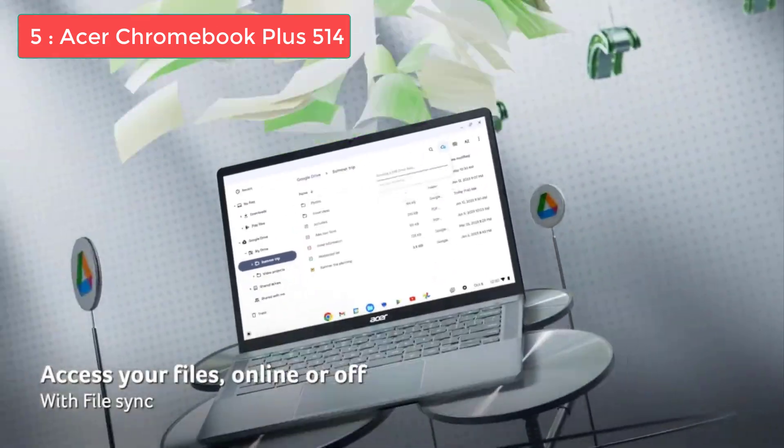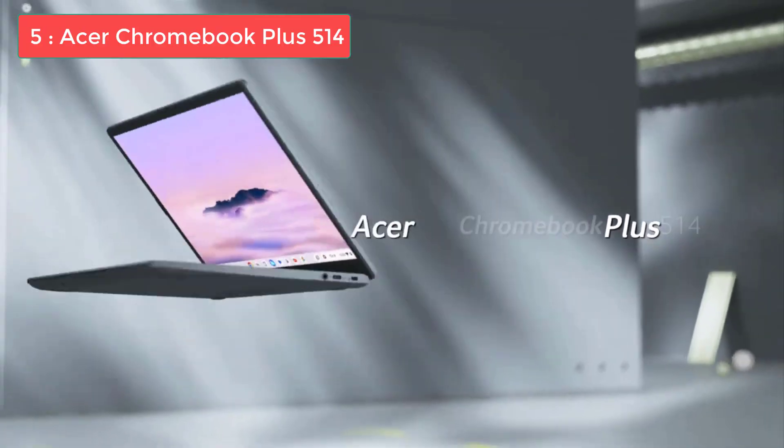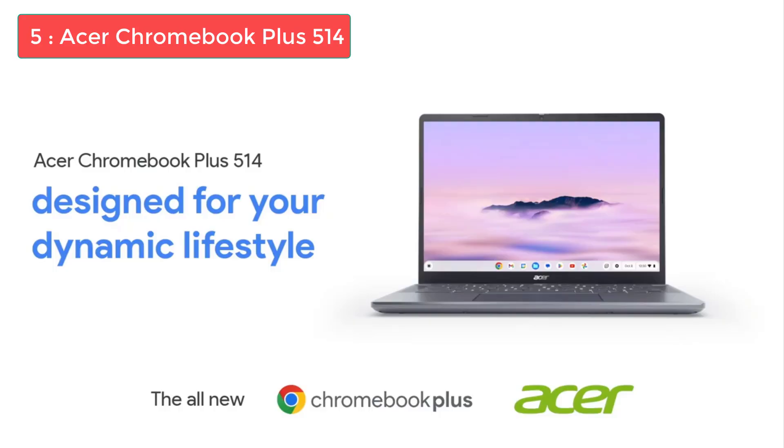This diversity of inputs will allow you to plug into a different monitor or keyboard if your heart desires. For updated price and more details, check out the links given in the description.